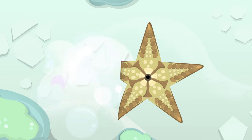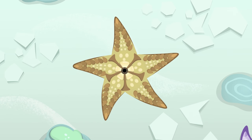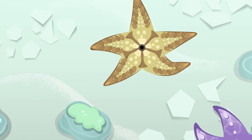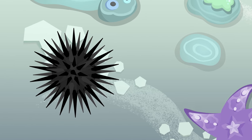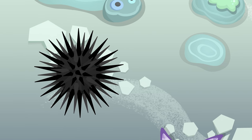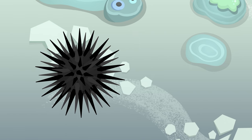This starfish, for example, has tiny tube feet and a mouth at the lower surface of its body. The body of the sea urchin is covered with movable spines. Whoa! Did you see that? Look at those spines! Watch out for them or you'll get stung!